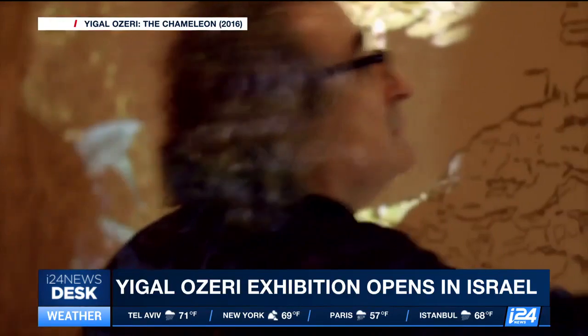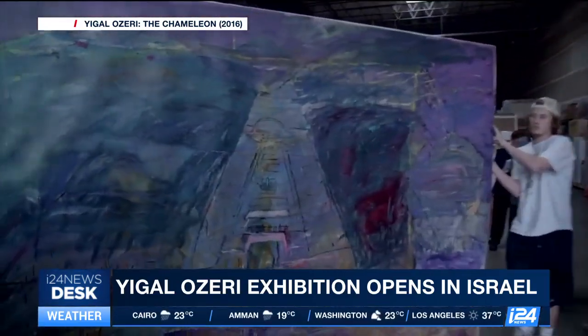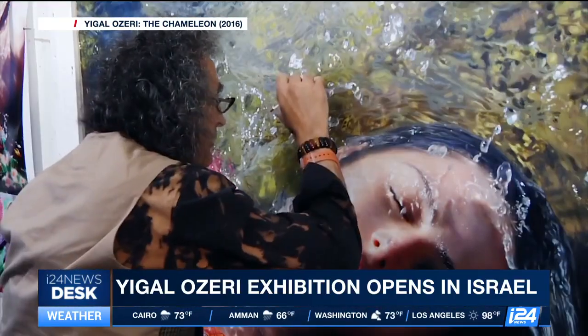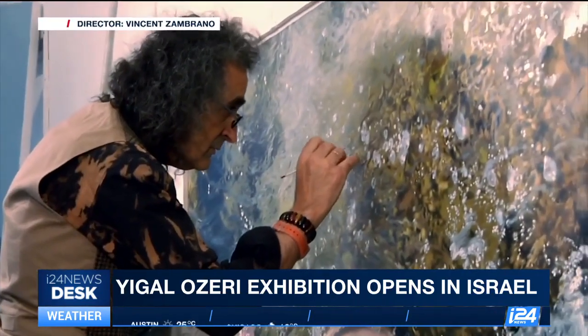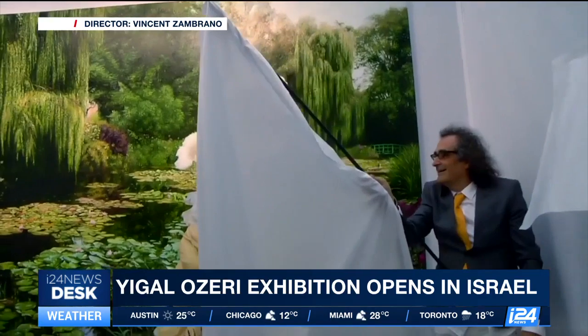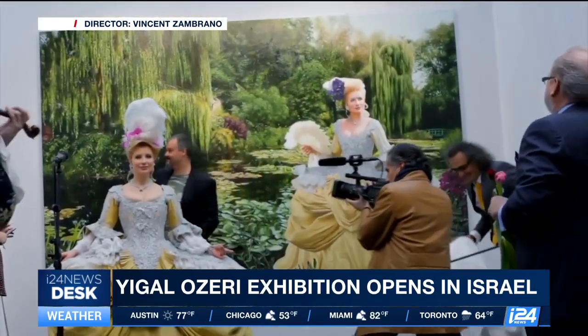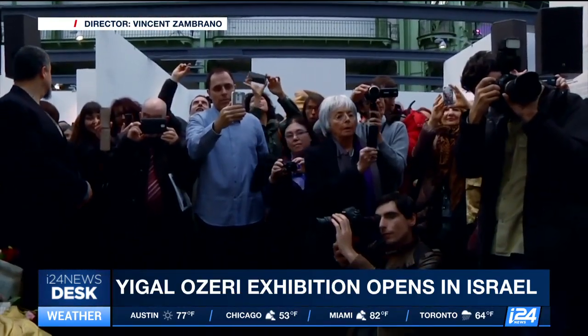Born in Israel, Ozeri is based in New York City. He began his creative career making large abstract paintings, but eventually he turned to figurative art. Ozeri's incredibly detailed and lifelike portraits have captivated the art world, and his work has been exhibited around the globe, with collectors and museums quickly snapping them up.